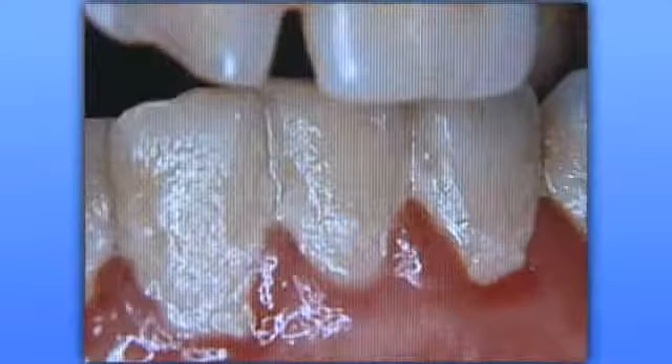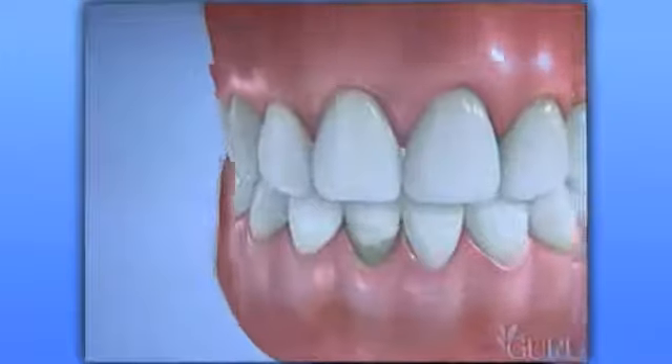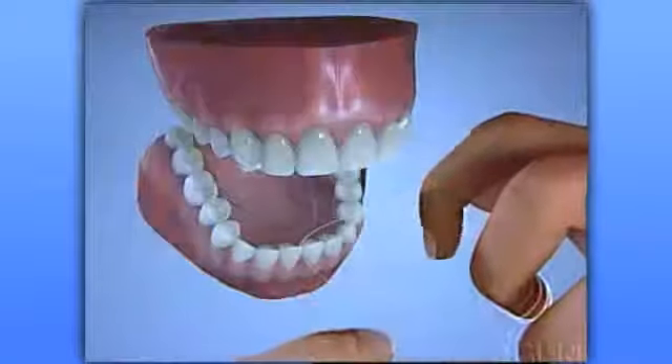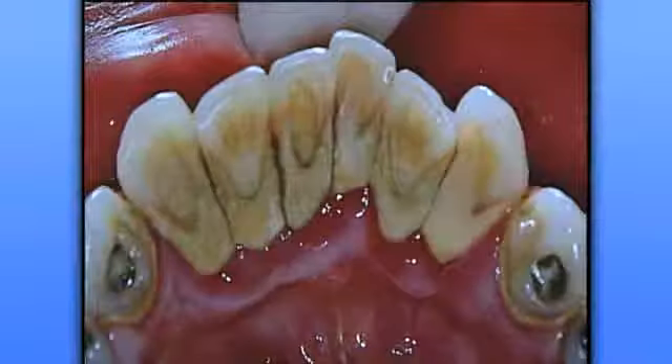Plaque is a very sticky film that adheres to the rough surfaces on your teeth and the roots of your teeth. You are supposed to remove plaque every day by brushing and flossing. If you fail to remove all of the plaque from your teeth every single day, the minerals in your saliva will harden the plaque, turning it into calculus, which is also known as tartar.